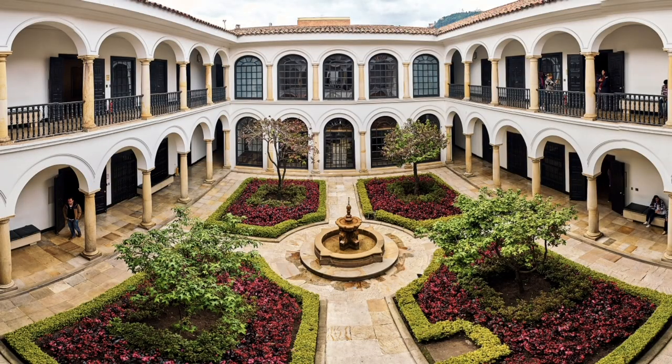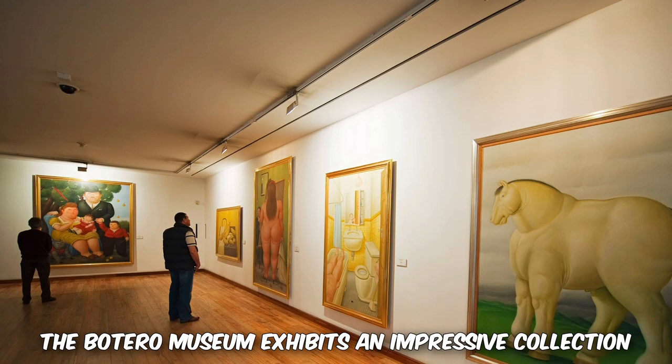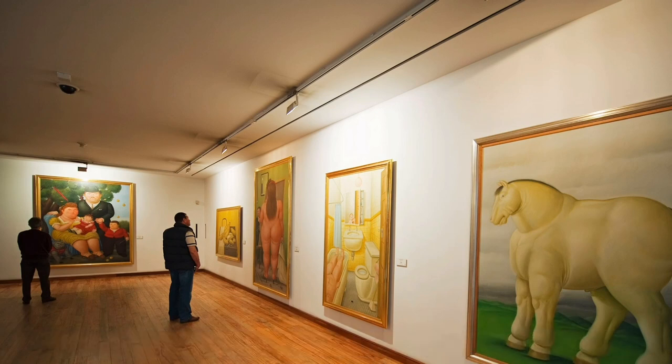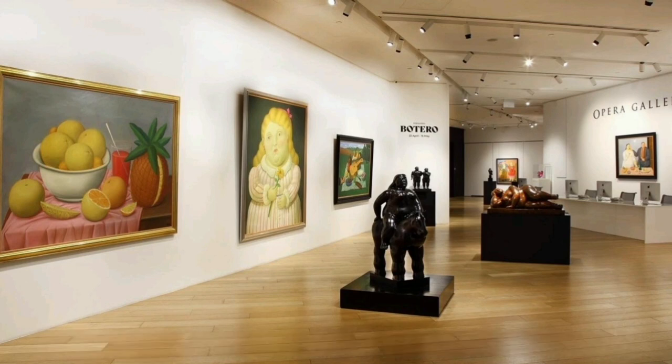5. Botero Museum. Located in La Candelaria, the Botero Museum exhibits an impressive collection of artwork by Colombian artist Fernando Botero. It features his signature style of botarismo, with paintings, sculptures, and more.